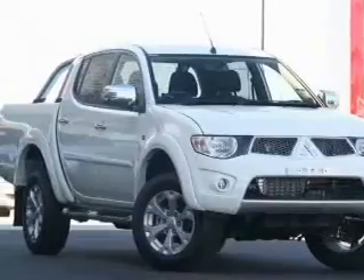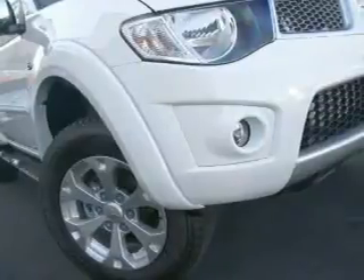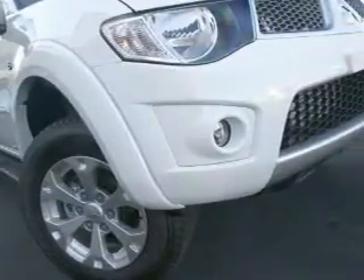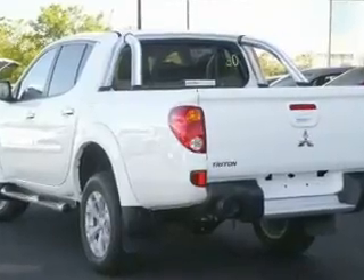If you're looking for a vehicle with great attributes, look no further. This 2014 Mitsubishi Triton GLR, 4x4, is the vehicle you've been looking for. This 2.5 litre double cab utility has an automatic transmission.